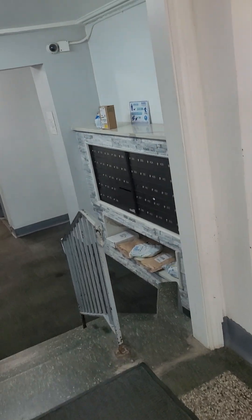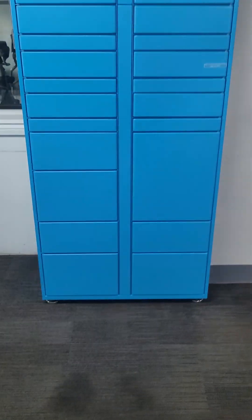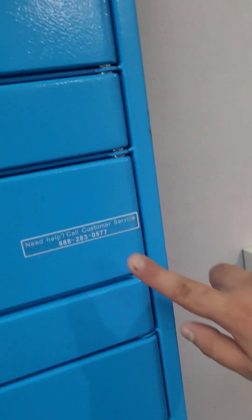When you come into the building, we're in the lobby — this is the front entrance. Here are your mailboxes, and there's video surveillance throughout the property. We've recently added an Amazon locker, which will help with your Amazon packages. There are instructions here on how to use it, and you can call Amazon if you have any issues.